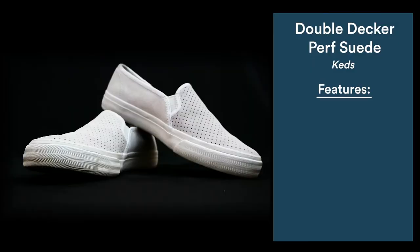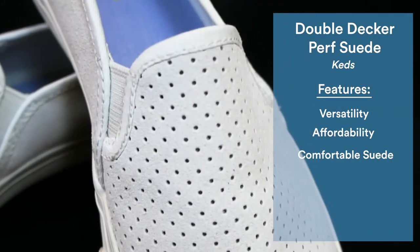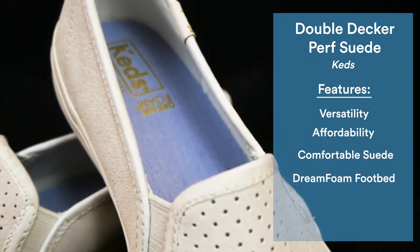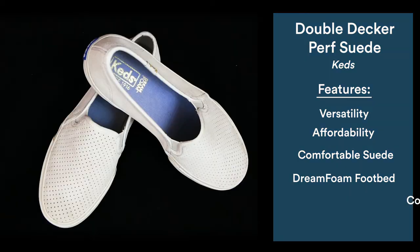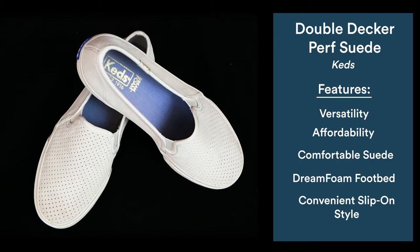Of all the shoes tested this year, these were the most versatile and one of the most affordable. There is little to no break-in period, and the trademarked Dream Foam cushiony footbed offers shock absorption and arch support. Their slip-on style is perfect for on-the-go travelers without sacrificing comfort.